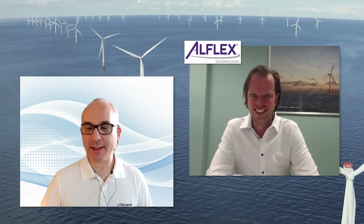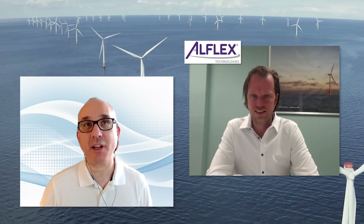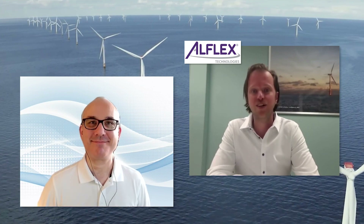Well, great. Thank you so much for coming on today. This has been Martin Luxon, the technical sales engineer with Allflex Technologies. Thanks for joining us. Thank you, you're welcome.